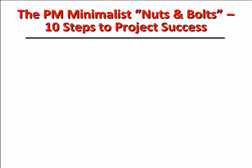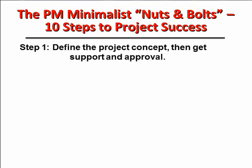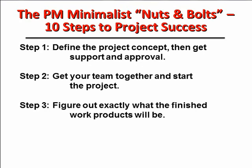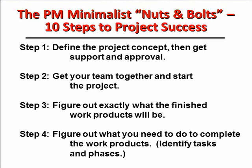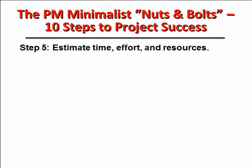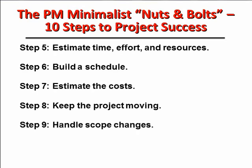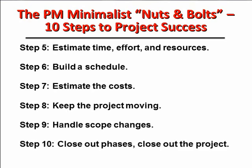As we've said elsewhere, the PM minimalist nuts-and-bolts approach is simply 10 steps: define the project concept, get support and approval, get your team together, start the project, figure out exactly what the finished work products are going to be — tangible deliverables. Then, based on that, figure out what you need to do to complete the work products — identify your tasks and phases. After that, you're in a position to estimate time, effort, and resources. From that, build a schedule, turn that into a cost estimate, and then get the project cranked up and keep it moving — the object being to get it done effectively as planned, handle scope changes along the way, closing out phases and finally closing out the project when it's all over.